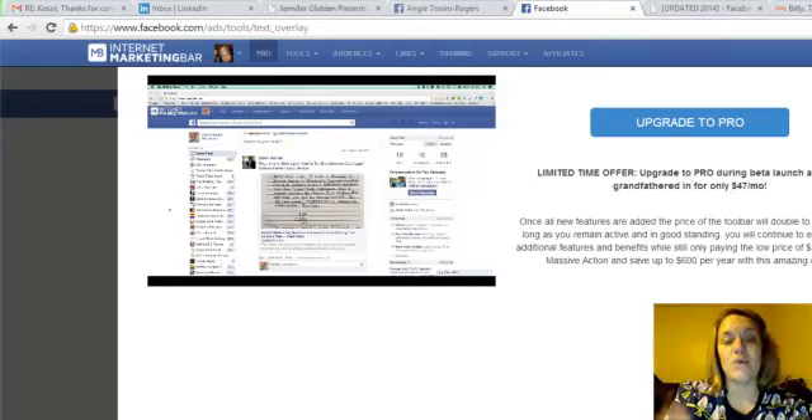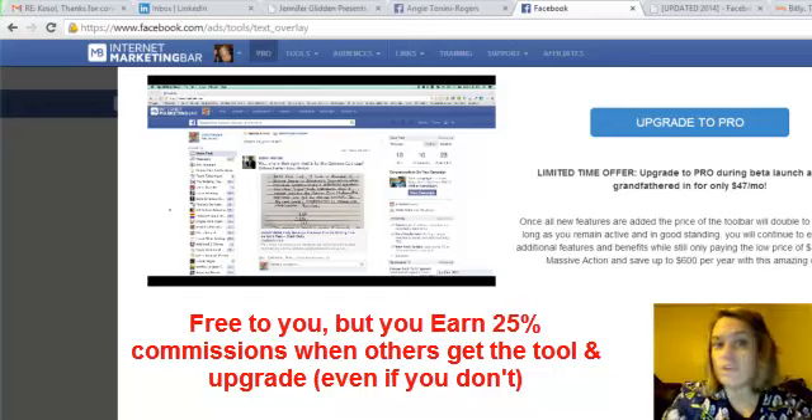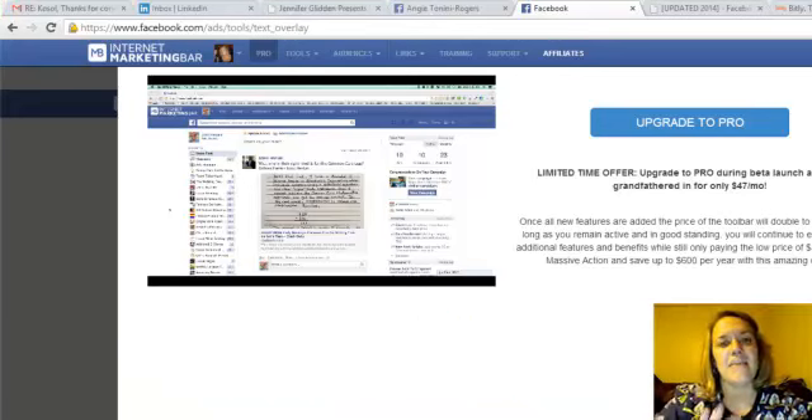It's a free internet marketing bar that will do lots of things related to being able to post clickable images linked to wherever you want, scrape IDs on Facebook, and lots more. It will also help you earn money — it's a free tool, but you can be an affiliate for it, earning 25% commissions when others join through your affiliate link.